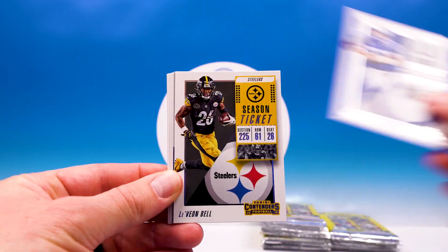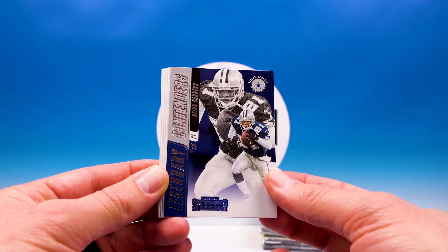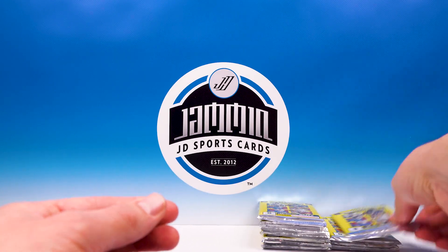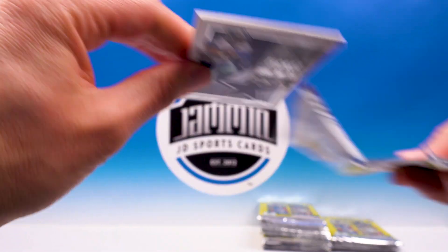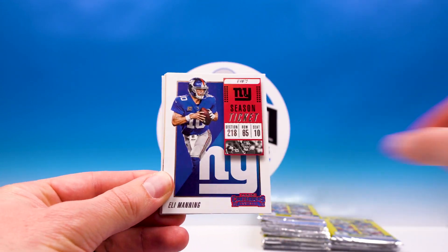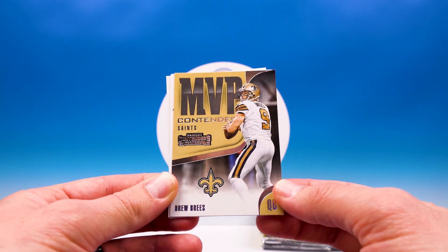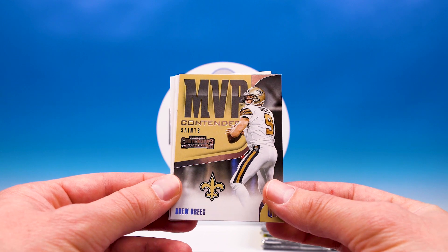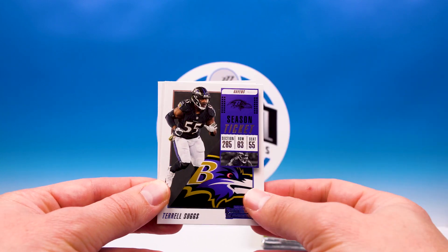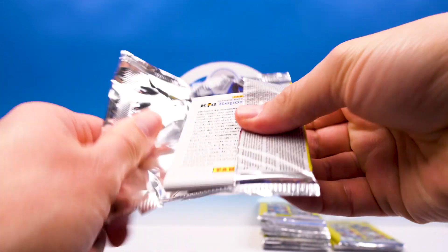Zach Ertz, Andrew Luck, Le'Veon Bell — nice PC card. Prime Time Legendary Contenders, digging that — very cool. Chandler Jones, Blake Bortles, Earl Thomas, and Case Keenum. Zeke hit! Zeke counter, sweet — digging it. Eli Manning, Zay Jones, Jared Goff MVP Contenders, Drew Brees. What do you guys think — last few weeks, did he lose the MVP race? He was the top candidate but had a few bad weeks in a row.